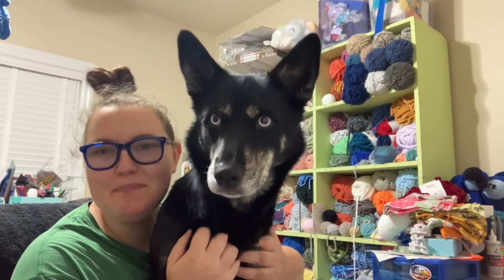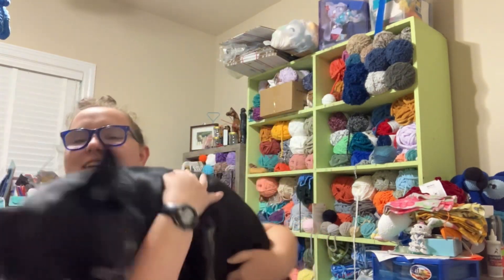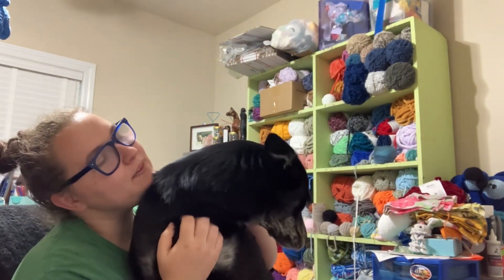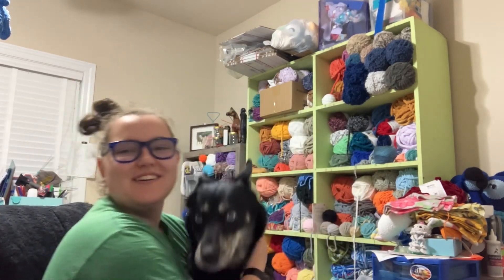Hey y'all! I'm Dominique Green with Puppy Panda Crochet Coat, and today we have Nova joining us. Today is another market vlog. Nova, can you give them an oh? No? Okay. Well, she's going.